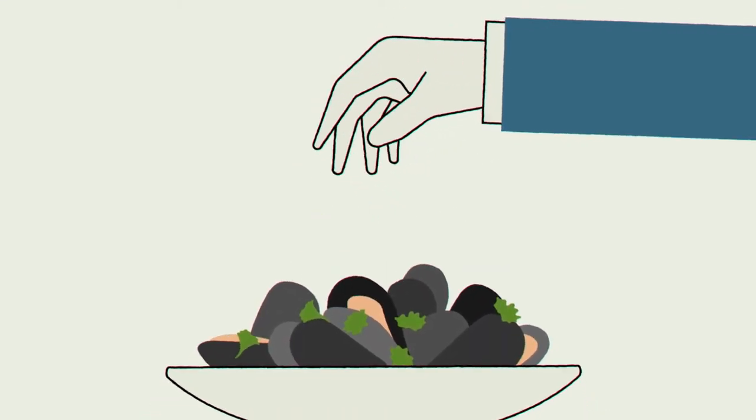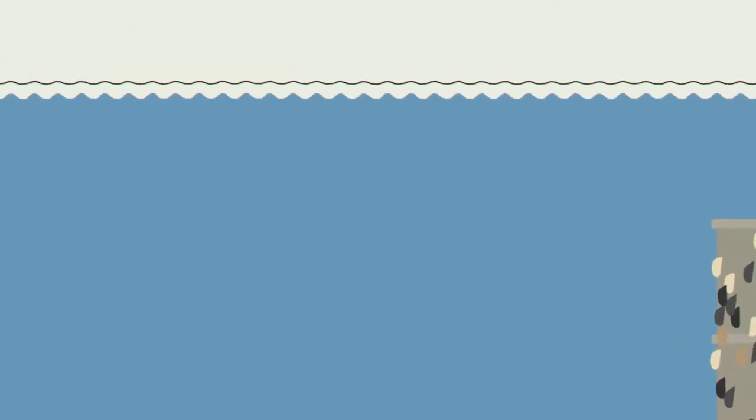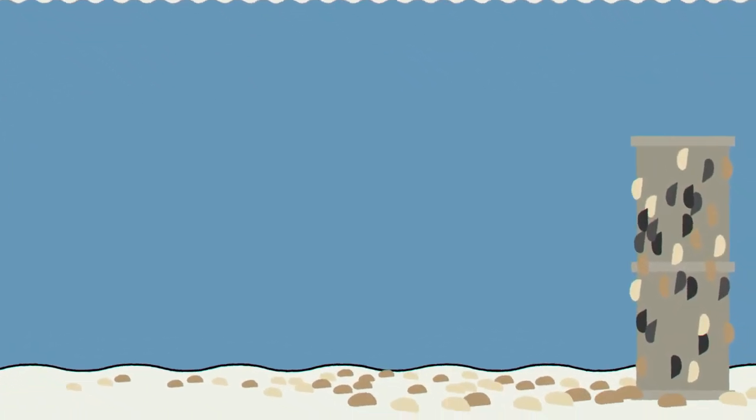Mussels aren't just an elegant entree at a seafood restaurant. In the Great Lakes, invasive mussels are a major threat to underwater ecosystems, infrastructure, and local economies.